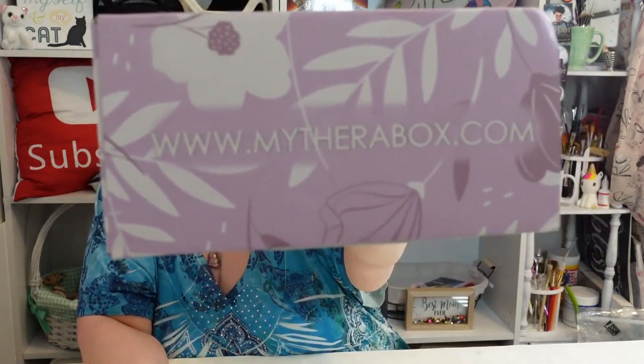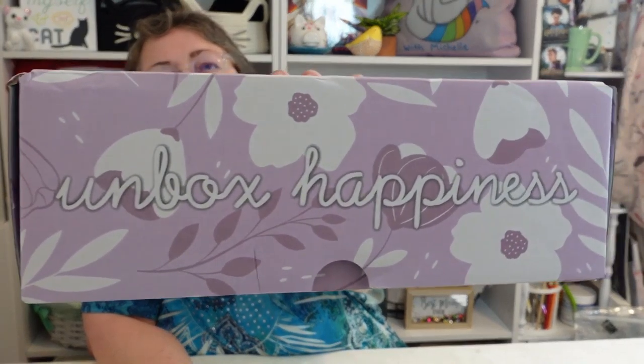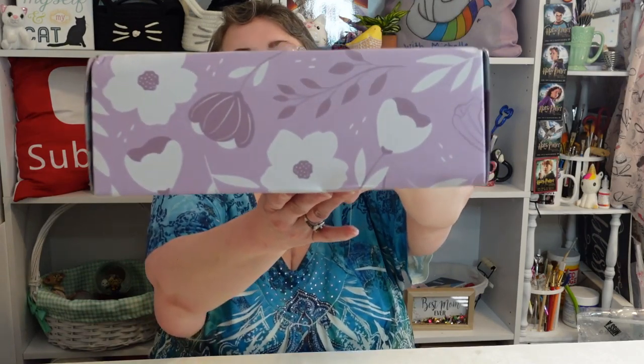Therabox — it says 'Ingredients to Happiness.' The web address is on the end, and it says 'Unbox Happiness' and mytherabox.com. The box itself is really pretty — it just makes you feel a little happy. Let's open it up and see what this one contains. Oh — 'Treat Yourself' — okay, here's the inside of the lid.